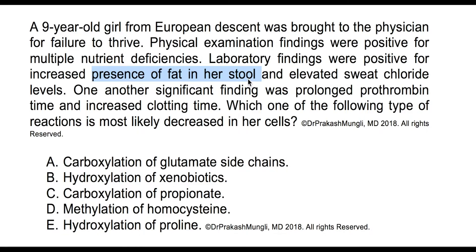The findings of prolonged prothrombin time and increased clotting time point specifically toward vitamin K, because vitamin K is involved in the activation of clotting factors 2, 7, 9, and 10. It does this by promoting gamma carboxylation of glutamate residues — the vitamin K-dependent gamma carboxylase enzyme adds additional carboxyl groups to the glutamate side chains in factors 2, 7, 9, and 10.